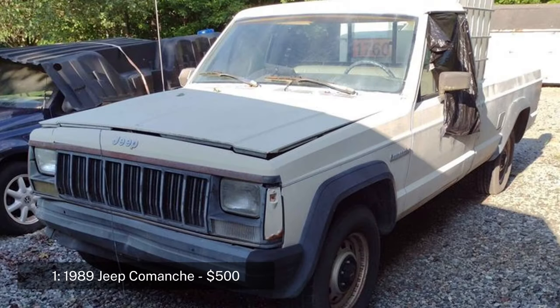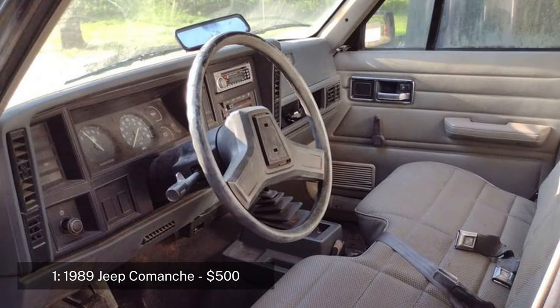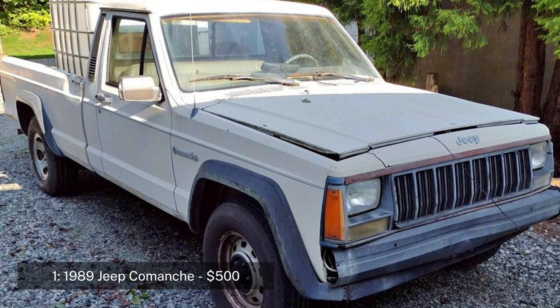Number one: 1989 Jeep Comanche regular cab long bed, priced at $500. The 1989 Jeep Comanche is a rugged and dependable pickup truck known for its durability and off-road capability. This model features a five-speed manual transmission and an inline six-cylinder engine, with 22,180 miles on the odometer.